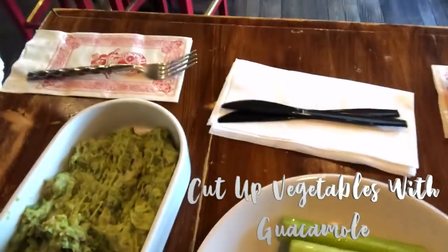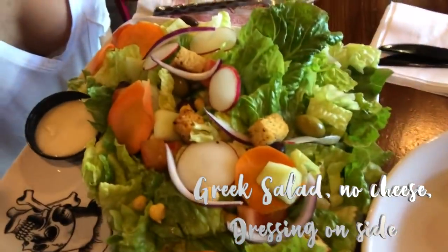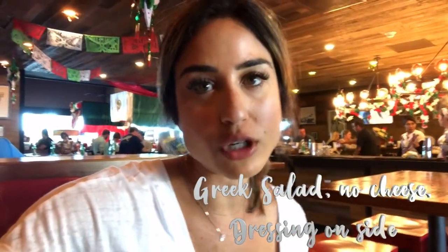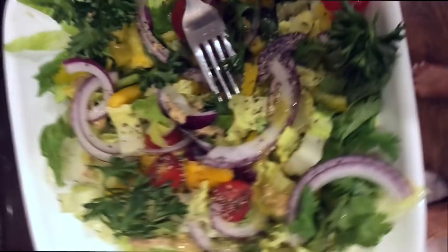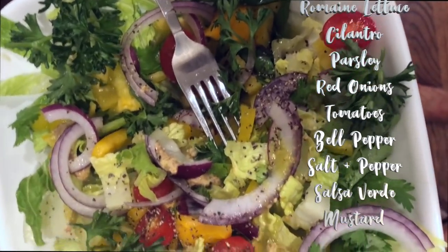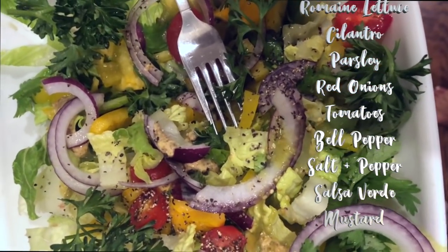Now we're at the airport — we got some guacamole and cut-up vegetables. We usually ask for vegetables instead of chips, and they usually accommodate it. For the salad case, I got a Greek salad with no cheese and dressing on the side. At home, I made a salad with romaine lettuce, cilantro, parsley, red onions, tomatoes, and yellow bell pepper, dressed with salsa verde, stone ground mustard, Himalayan salt, and black pepper.